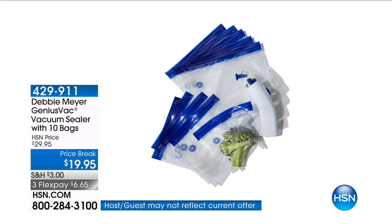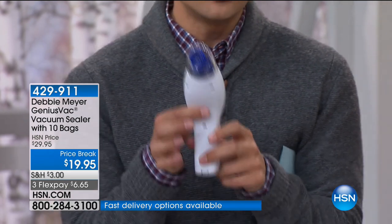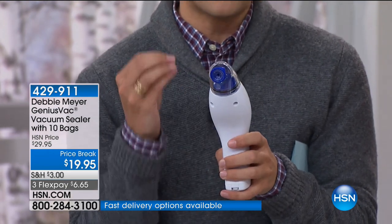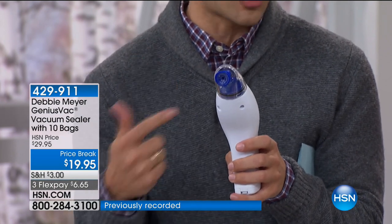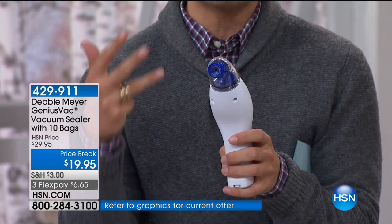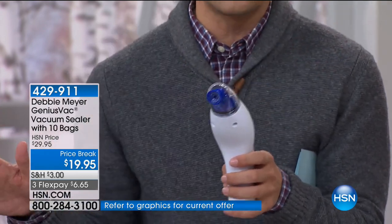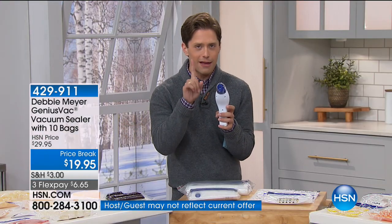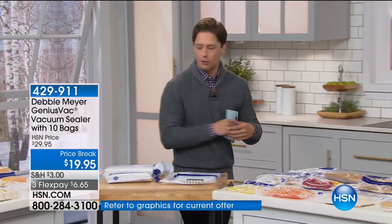Today for under $20, you buy this ingenious design by our incredible kitchen entrepreneur and inventor Debbie Meyer. You get the opportunity to vacuum seal — whether it is leftover baked goods, whether it is coffee beans, whether it is pastries or leftovers or meats — you get rid of freezer burn, you get rid of food in the trash, which means you get rid of money in the trash. This is the one and only airing of the day because there are only 2,000 to go around. Debbie Meyer is joining us and she's going to help you understand what exactly her vacuum seal system is all about.